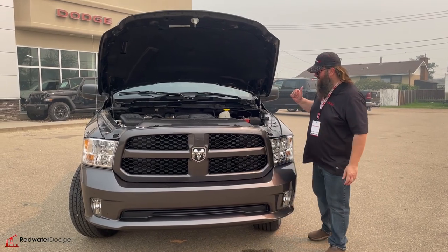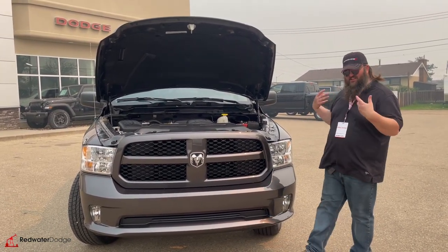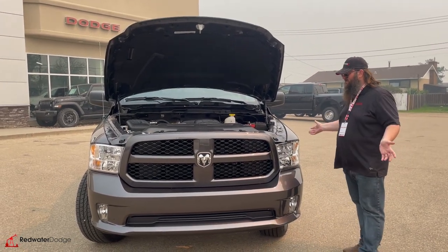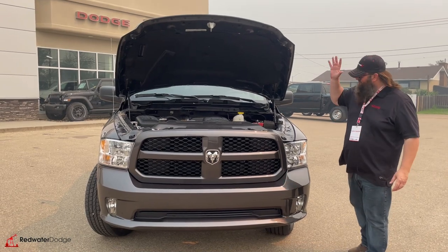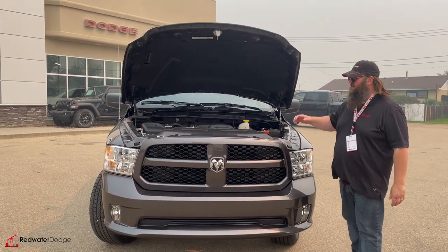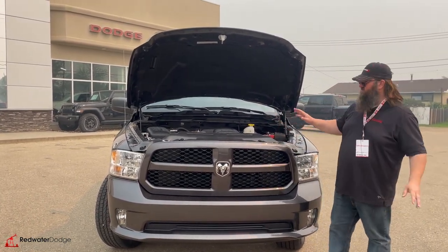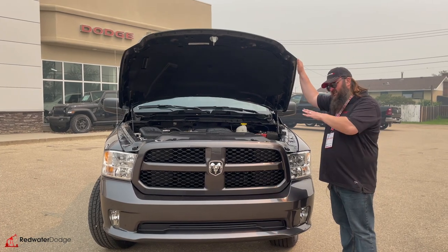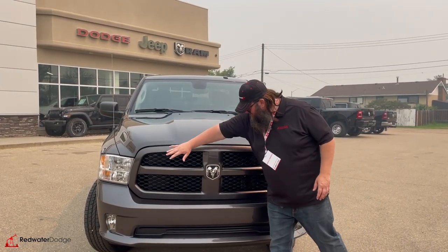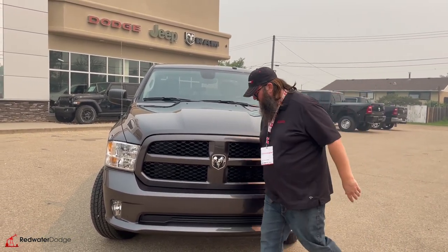It's got the 3.6 liter V6 in it. If you're looking for a truck that's a little better on fuel, save you some money in the beginning and in the long run, this will definitely do it. It's a fantastic engine. A lot of people are like, oh, I don't know if I'll go to a V6 in a half ton. This is the same engine that they put in the Jeeps, folks. Rock solid engine. Really good fuel economy. And it still has a pretty decent towing capacity as well. I love the lines on this — it's got the color keyed grille, color keyed bumper. Looks really good.